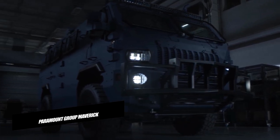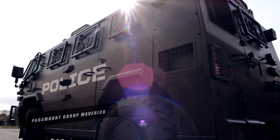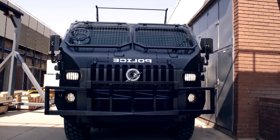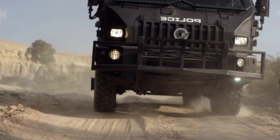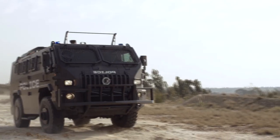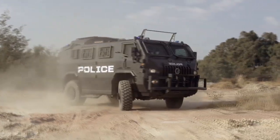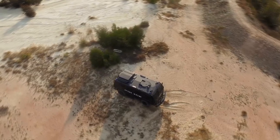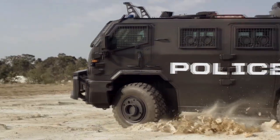Paramount Group Maverick. The Paramount Maverick is another in a long line of new armored vehicles by the South African company Paramount Group. The Maverick is a light-armored internal security vehicle specifically designed for police, law enforcement agencies, and security groups to offer point defense protection against unruly mobs and similar scenarios.